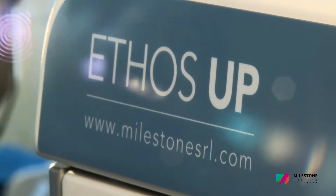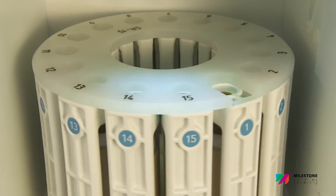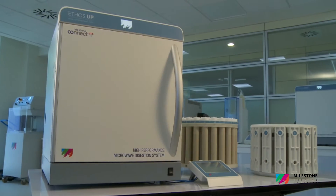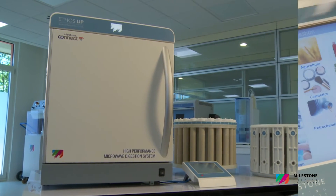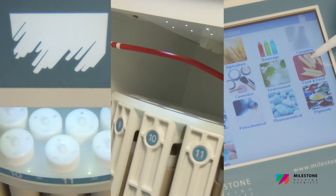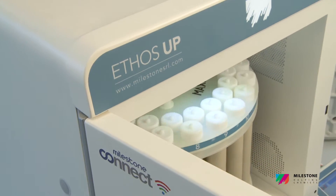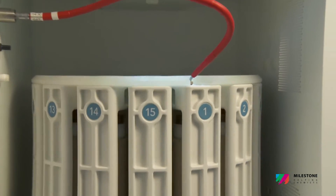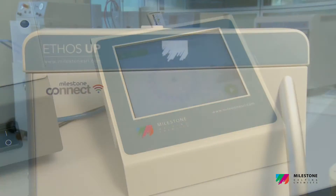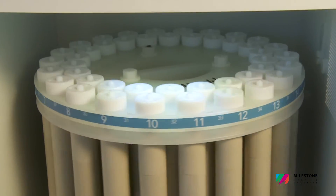The Ethos UP fully embodies Milestone's philosophy in microwave sample preparation, specifically designed for closed vessel acid digestion. It offers a perfect integration between microwave hardware, user interface, reaction sensors, and pressure vessels. We have put into the new Ethos UP our vision of the future, our passion, and our knowledge, with the ultimate goal of helping chemists. The new Ethos UP is simply the best microwave digestion system we have ever manufactured.